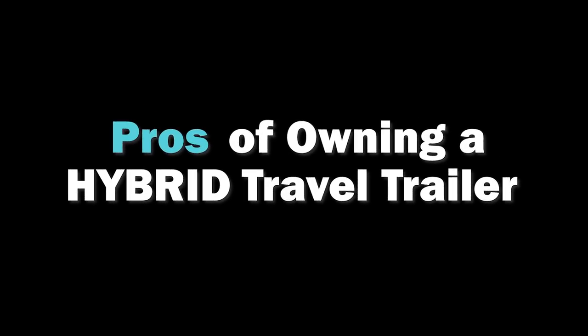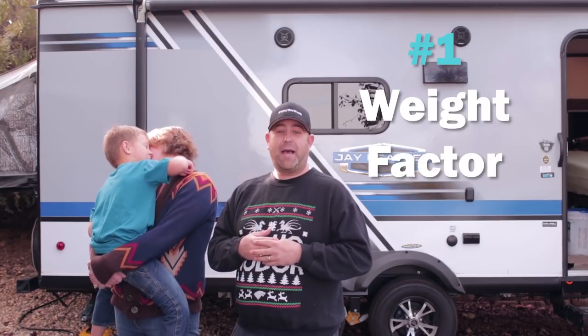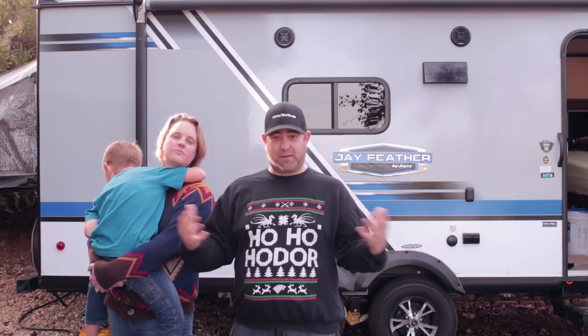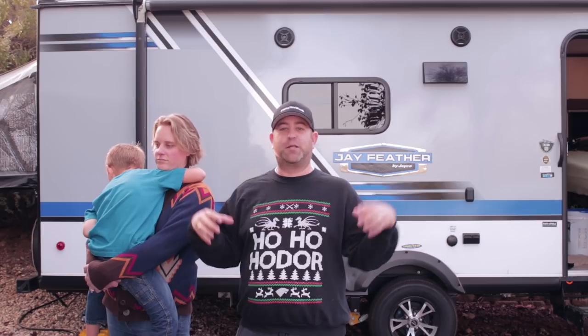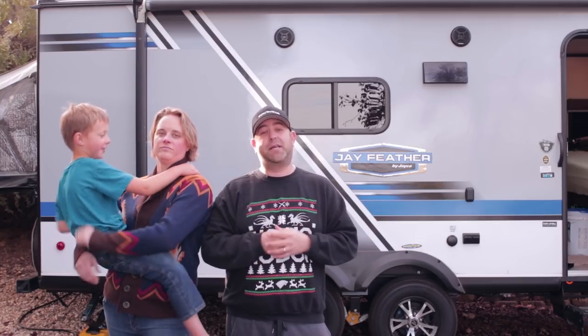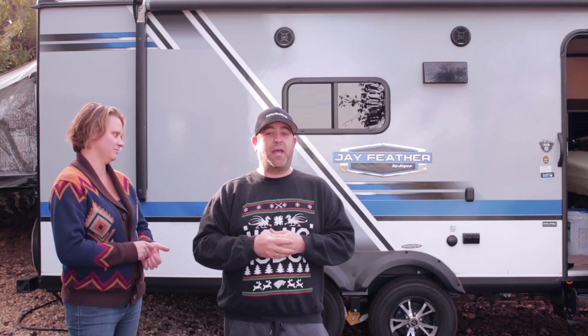Alright, let's talk about the pros. Number one: the weight factor. Pound for pound when towing, because you're in a hybrid, those bunk ends fold out and it's literally just a piece of siding that folds down. You end up saving a ton of weight by not having beds that are fully wood-framed inside your trailer. We were limited on towing capacity with our 4Runner, so a hybrid is a great option for folks who want modern conveniences but don't want to go over five thousand pounds towing — and you still get that bathroom, kitchen, and all those modern conveniences.